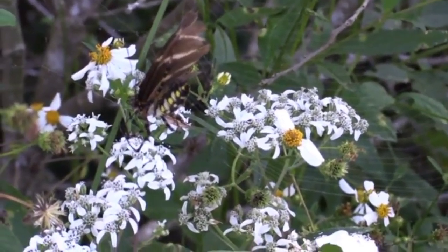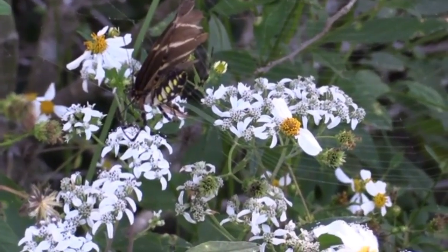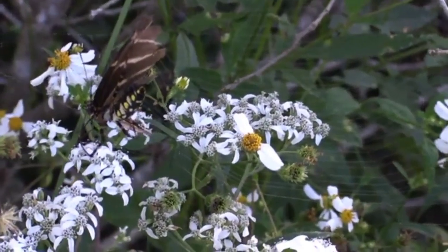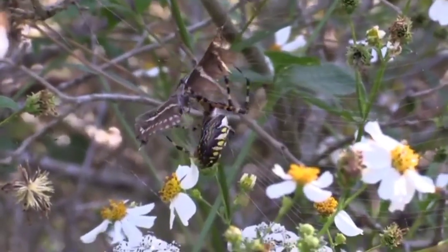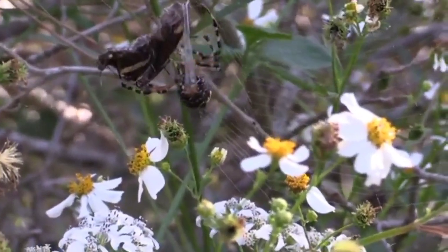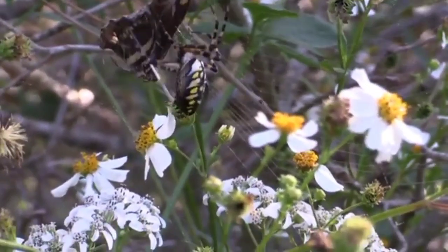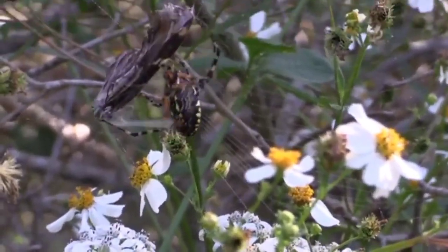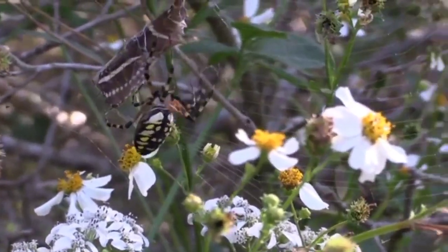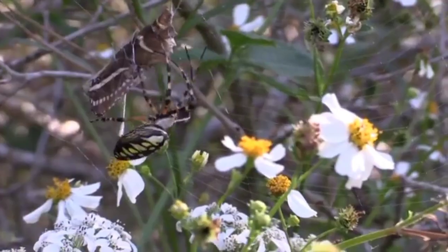In addition to its distinctive appearance and feeding habits, the Zebra Longwing butterfly is also known for its fascinating behavior. It is a social butterfly, often roosting in groups in the evening and returning to the same roosting spot night after night. It also engages in hilltopping, a behavior in which males gather on hilltops to search for mates.